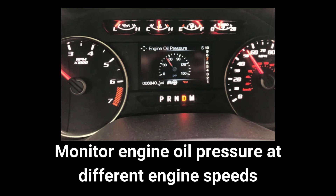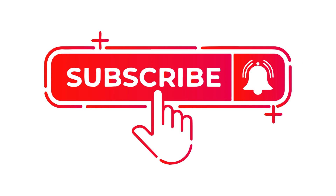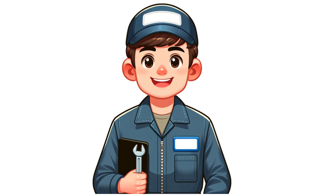After flushing, monitor the oil pressure at different engine speeds and temperatures. Let me know in the comments if you've dealt with the problem of a low oil pressure light even when oil is full. If you want to dive deeper, check the link down below in the video description. Be sure to like and subscribe to AutoCorner for more auto repair tips. Thanks for watching.